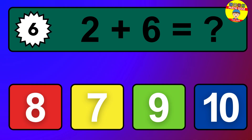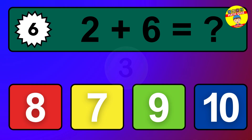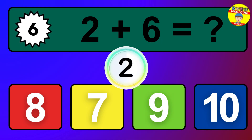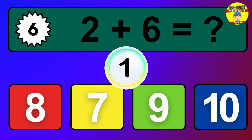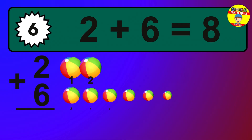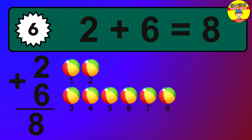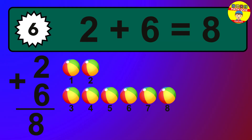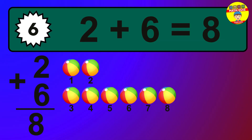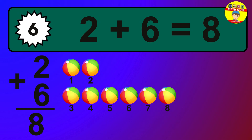Question 6. 2 plus 6 equals what? The answer is 2 plus 6 is 8. Let's count it: 1, 2, 3, 4, 5, 6, 7, 8.